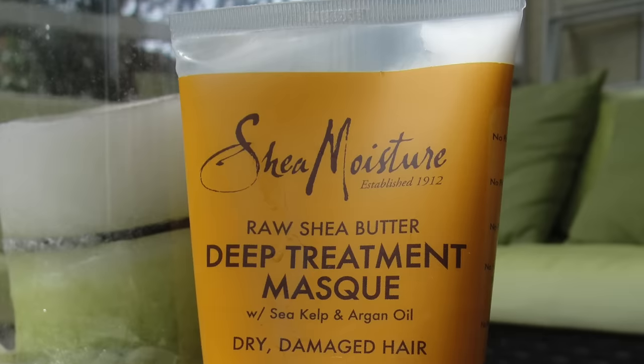I put the conditioner on and after a minute I brush my hair while wet — that works best to get through my messy hair. I also bought the SheaMoisture Deep Treatment Mask, but I don't like it. It should be a more concentrated version of the conditioner, but the scent is different and I almost feel like it's drying my hair out. Let me know if you have tried it.